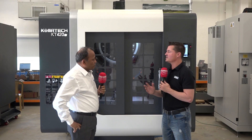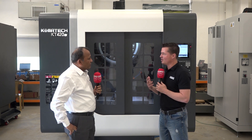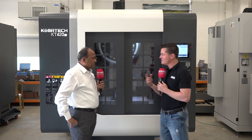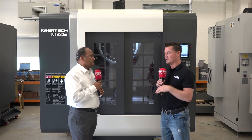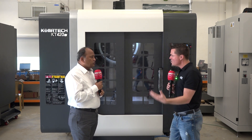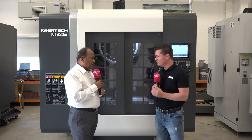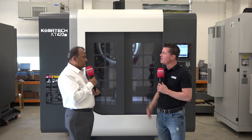Pallet change is always beneficial because ultimately we're trying to get spindle uptime as high as we can. We want constant spindle time. A pallet change system allows us to machine something while loading the next part. So we've talked on the history, quality, and flexibility — now let's talk about service.